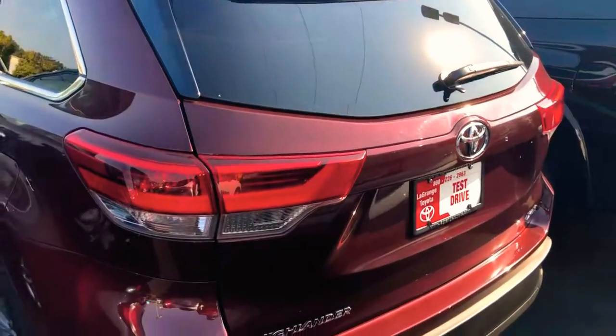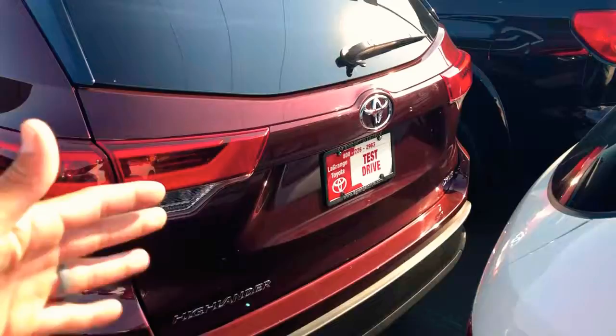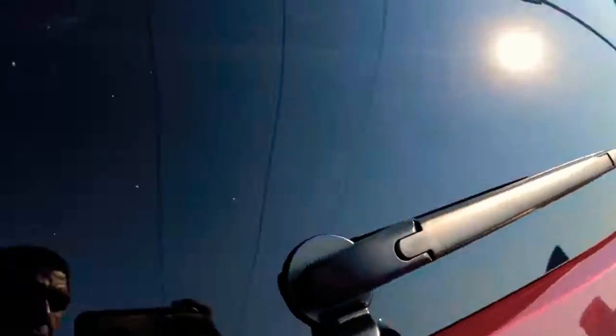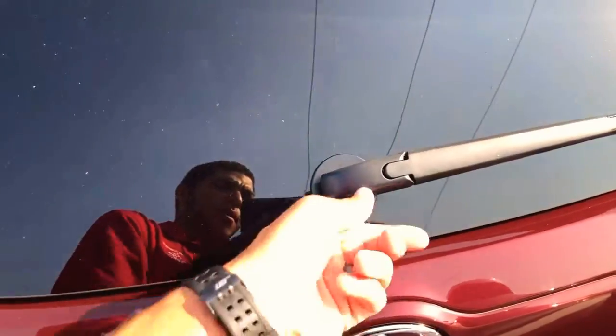This has all-weather liners all the way around — just pull them out, wash them off, and throw them back in. And lastly, we've got an electric rear liftgate — press the button underneath and it opens up. This little button right here also pops the rear window so you can grab whatever you need from the back.